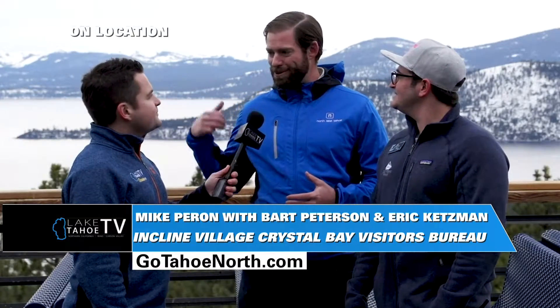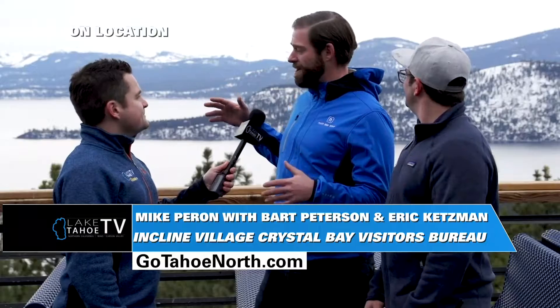We're up here at Diamond Peak today. This is the nearest mountain to the visitor center here in Incline. We're up here at Snowflake Lodge which has some of the best views of North Lake Tahoe resorts. From here you can see all of North Lake, you can look right down into Incline. We're only five minutes away from the visitor center, so the easiest mountain to get to.